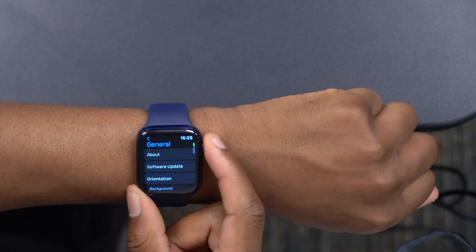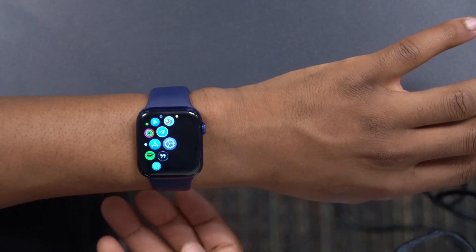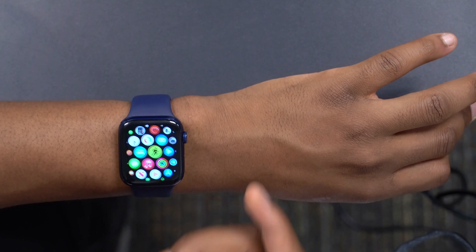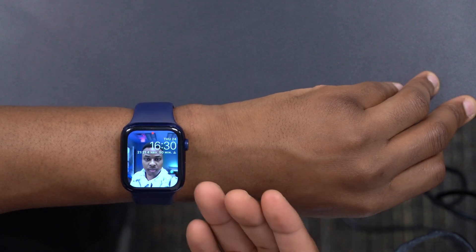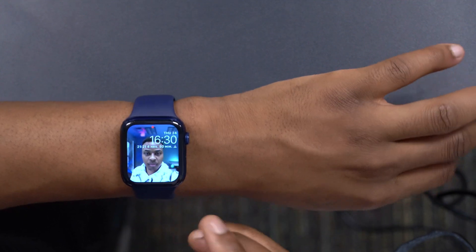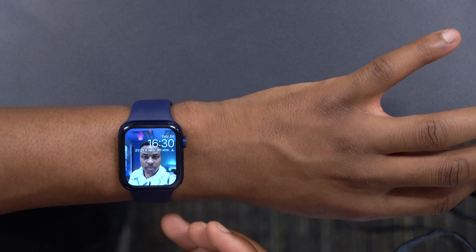Now let's talk about the new features and changes that WatchOS 8 Beta 2 brings. I would say that WatchOS 8 — even the first beta — didn't bring about many new features, but we did get to see some of those in my initial video on the channel. Beta 2 seems to be more of a stability fix rather than one that introduces new features and changes.